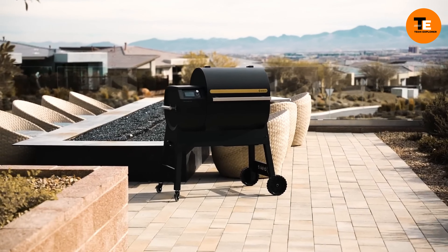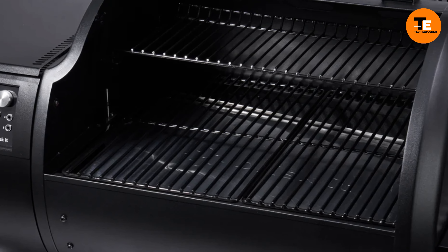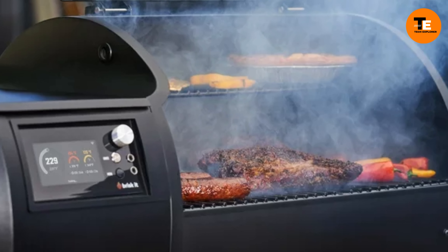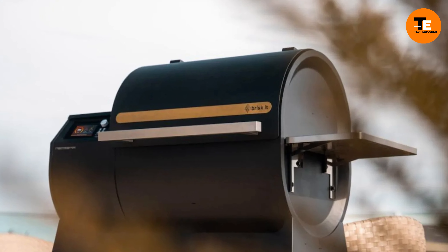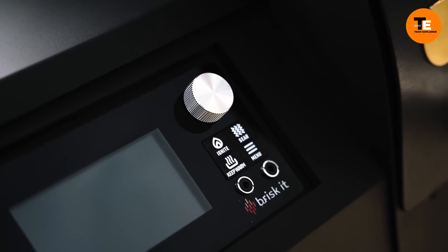Neo Sir is a smart grill that uses technology to make grilling easier and more efficient. It's like having a cooking expert in your kitchen guiding you through the grilling process. Neo Sir can adjust cooking settings to ensure your food is cooked perfectly, even correcting any mistakes you might make.